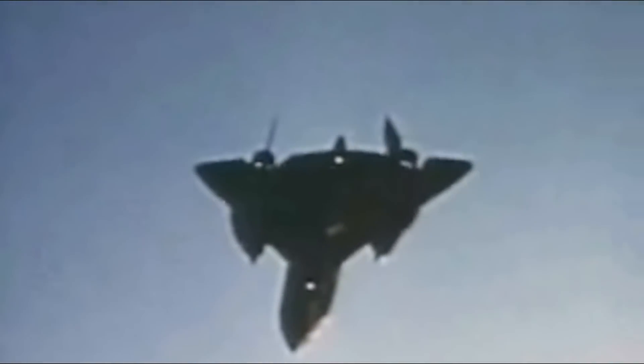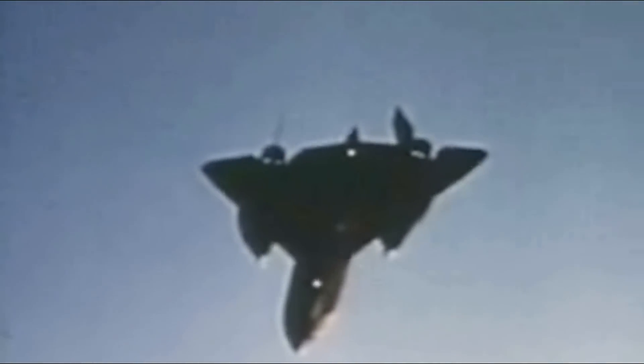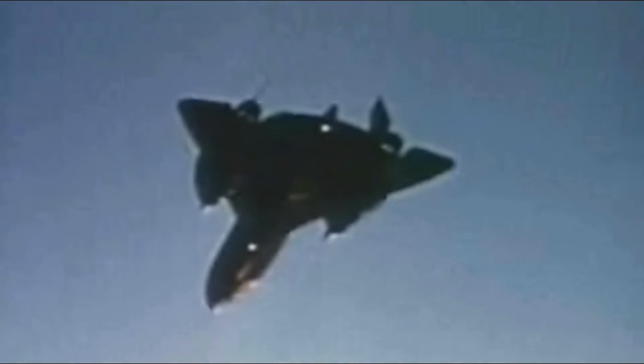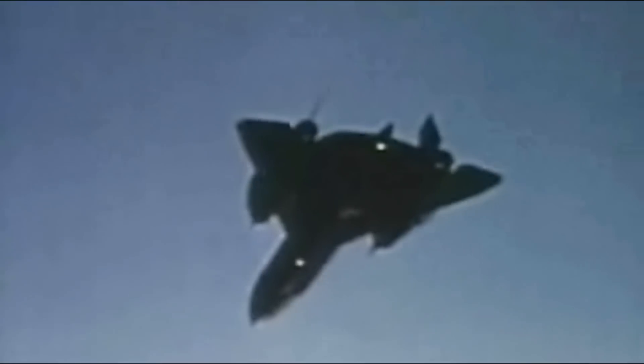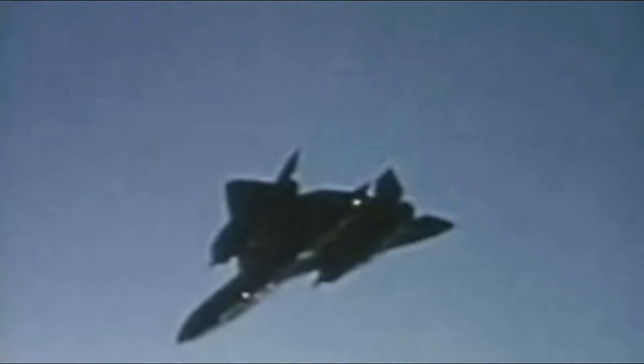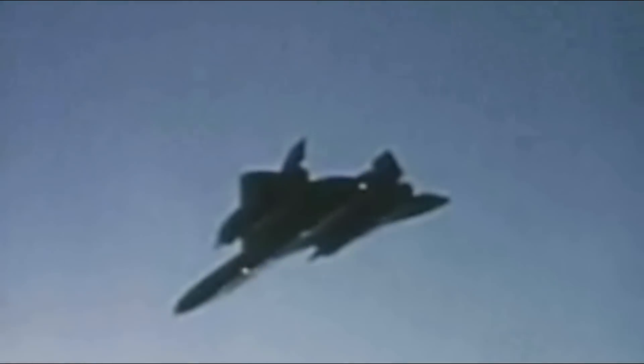The unstart condition wasn't exactly a rarity either. Pilots would expect to have an unstart at least once or twice for every mission. In most cases, the pilot would simply reset the automatic controls and resume flying again. An unstart was bad enough when flying straight and level, but if in a banking turn, the plane could lose control and start breaking up. Therefore, there were times they needed to bail out.